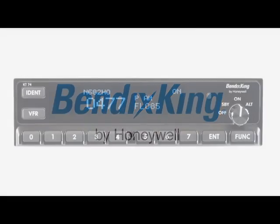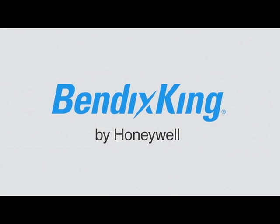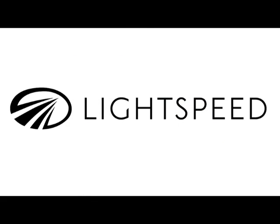Brought to you by the Bendix King KT-74 Transponder — if you're upgrading, it's never been so easy to plan ahead. And by Lightspeed Aviation, whose Zulu .2 sets the standard in the premium headset market.